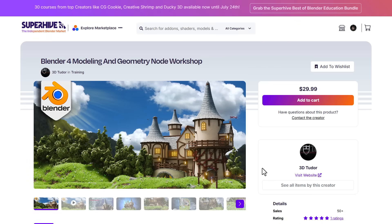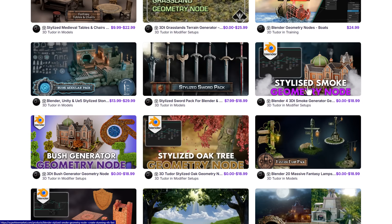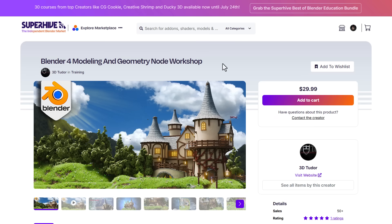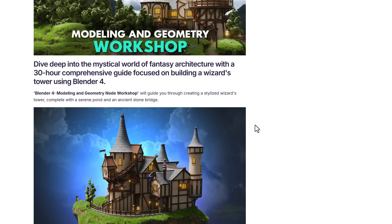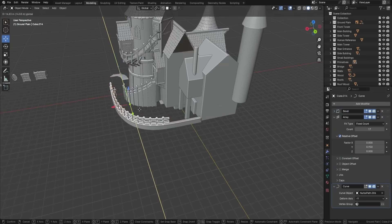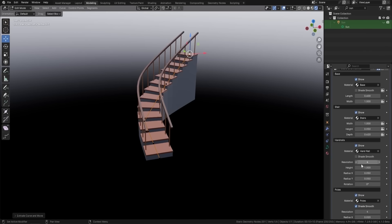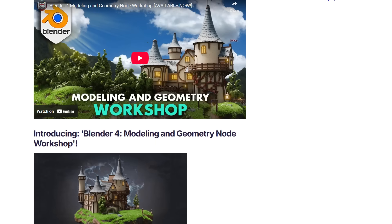3D Tuto has contributed the Blender for Modeling and Geometry Node Workshop, which goes through how to create stylized buildings inside Blender using Geometry Nodes — covering stairs, brick walls, wood planks, and an ivy generator. The workshop covers a whole lot and also comes with a pack of materials. There's also a stylized course from 3D Tuto for stylized 3D models.